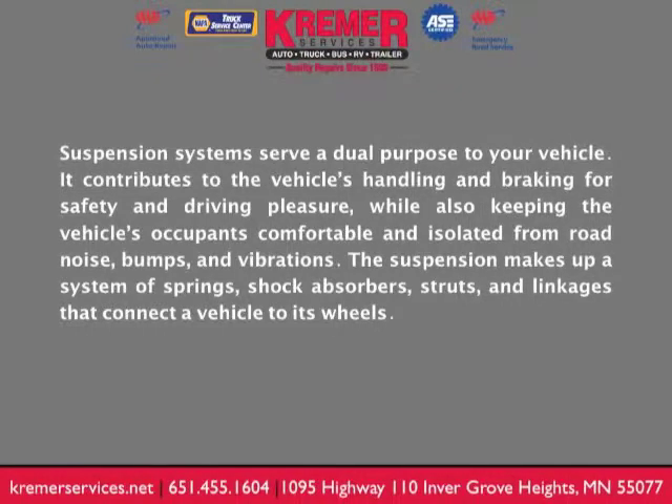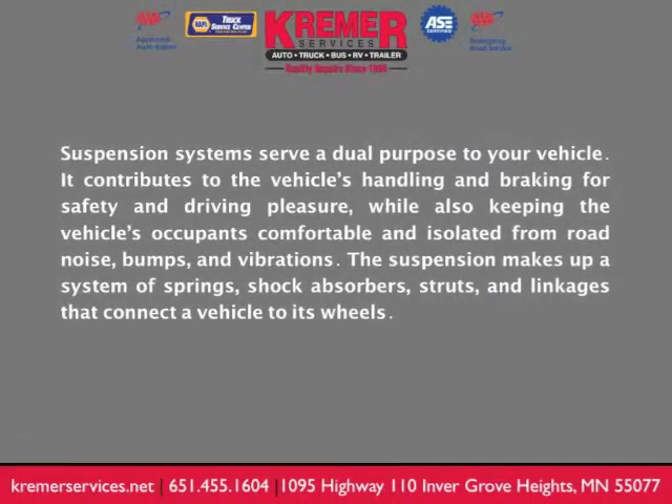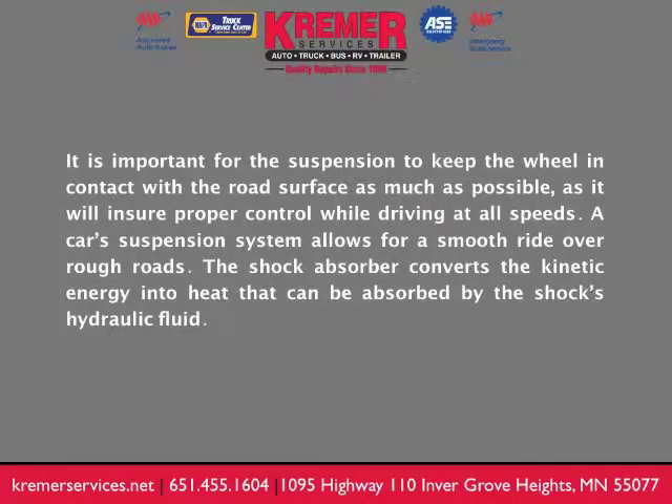The suspension makes up a system of springs, shock absorbers, struts, and linkages that connect the vehicle to its wheels. It's important for the suspension system to keep the wheels in contact with the road surface as much as possible, as it will ensure proper control while driving at all speeds.